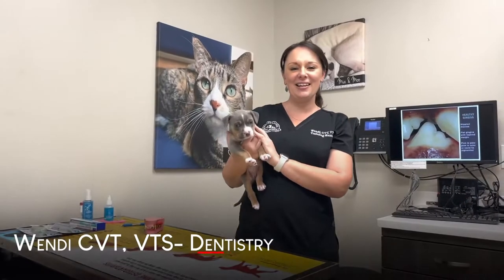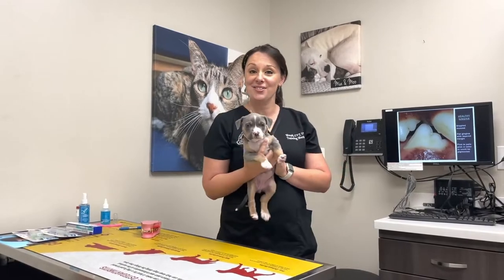Hello, my name is Wendy. I am a certified veterinary technician here at Mount Laurel Animal Hospital who has had special training in dentistry.